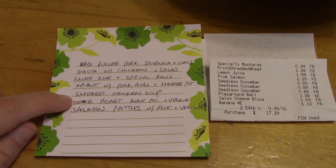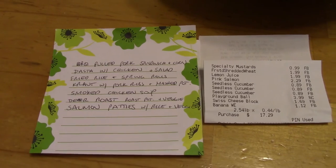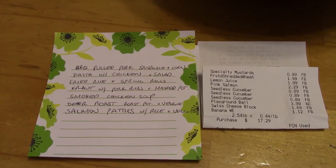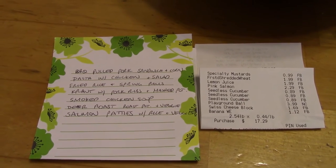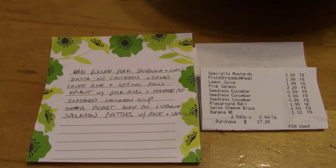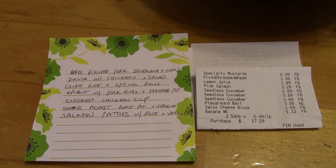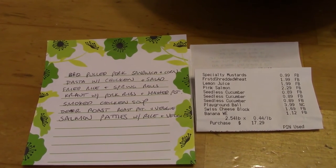Smoked chicken soup: I smoked a chicken on Sunday and I have leftover chicken plus the carcass. So I will make stock with the carcass, cut up the meat, add some carrots, onion, celery, and probably barley. That meal is done.